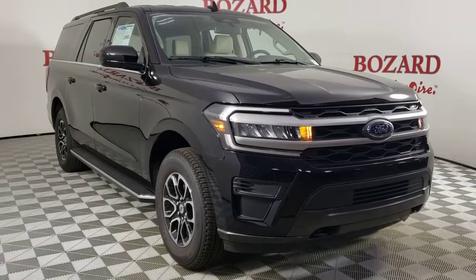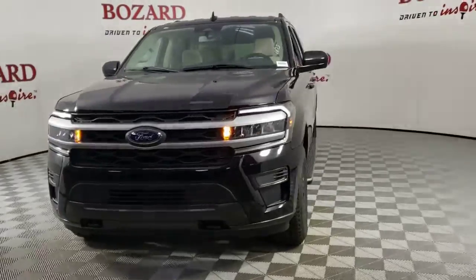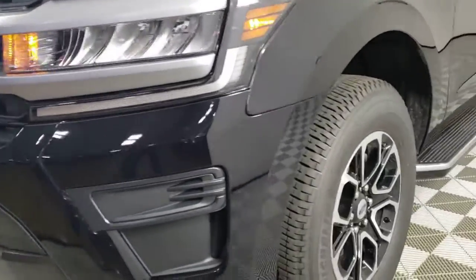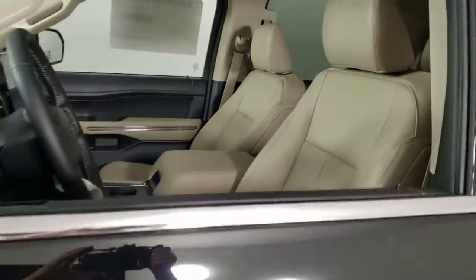This could be the car for you. The 2022 Ford Expedition Max — an awe-inspiring, premium, full-size SUV with an extended wheelbase and enhanced cargo capacity.